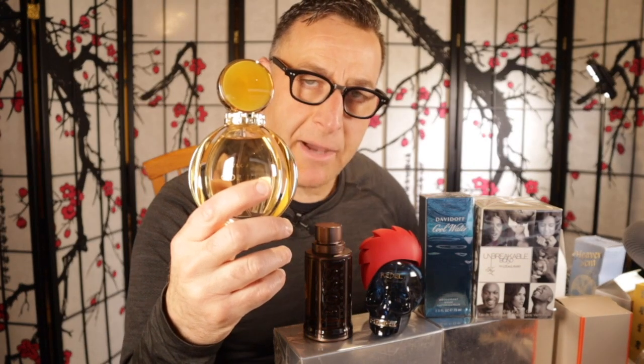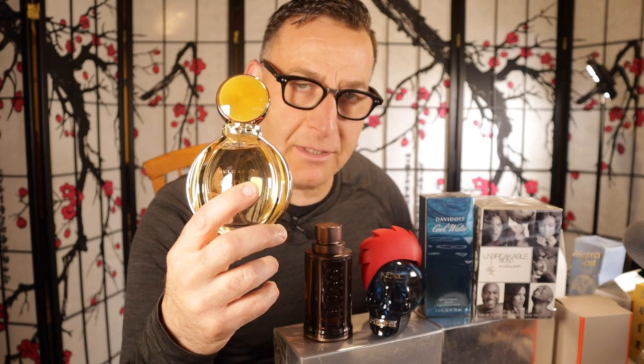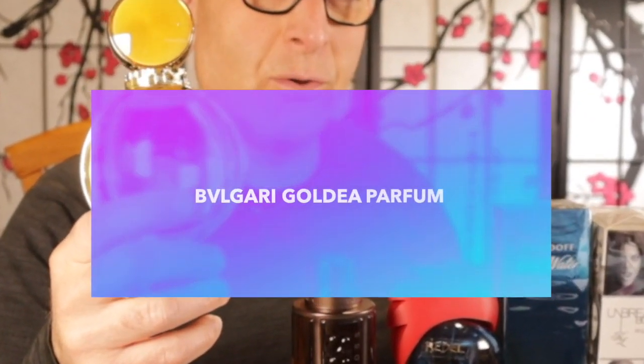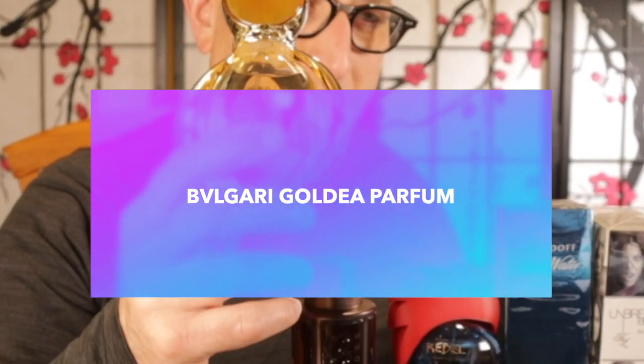The next fragrance is called Bvlgari Goldea. My friend Sharon got a bottle free from her mom because her dad gave it to her mom and her mom didn't like it. It's a more mature, thick floral fragrance. The longevity — Sharon tells me — lasted four days on her clothes, eight hours on her skin. Very musky too. I think it's appropriate for just a notch older than 28 years old to start out this fragrance.